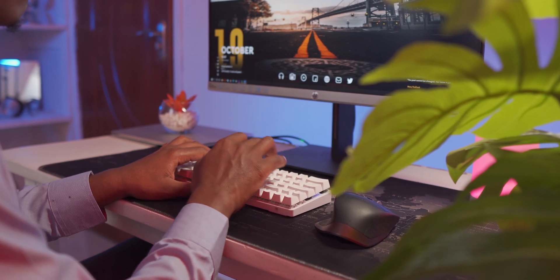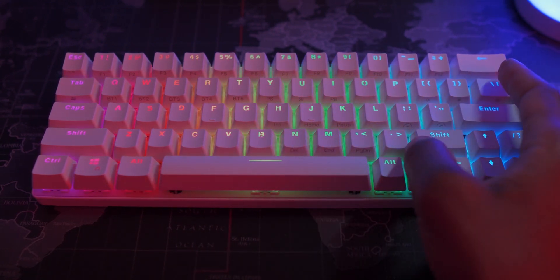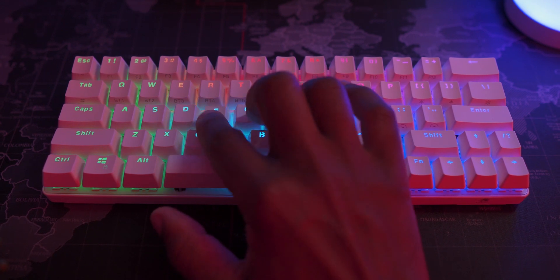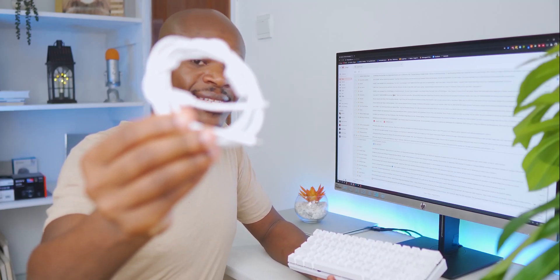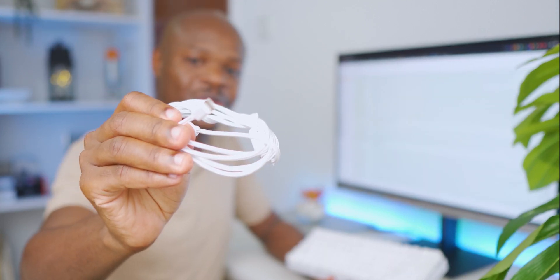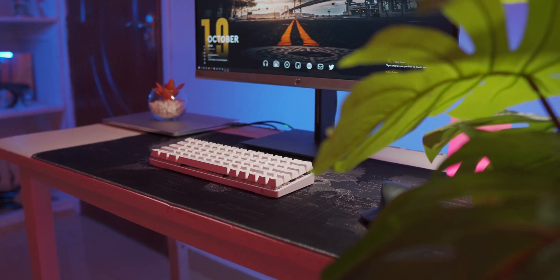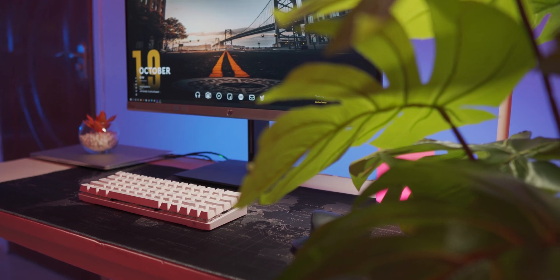Just so you know, the switches on this BWKB1 are not replaceable — that would be too much to ask for a $50 keyboard — but the keycaps, which are made of double-shot ABS plastic so that the light shines through, are replaceable. That's why you'll find a keycap puller in the box together with a neat white braided USB Type-C cable.